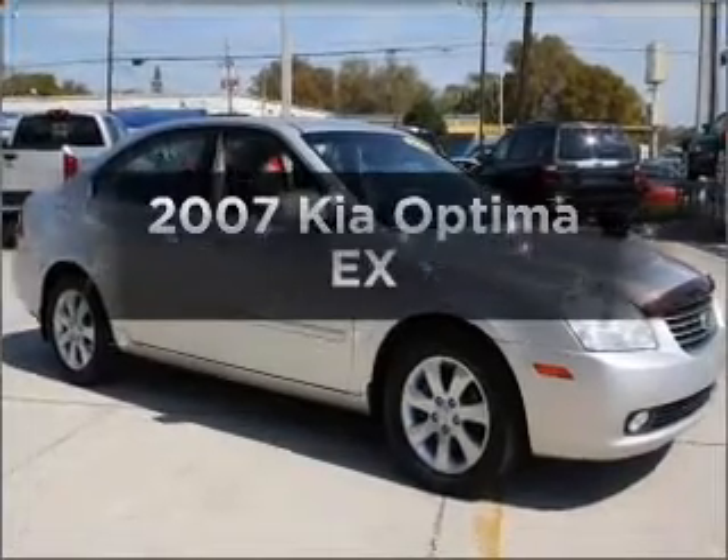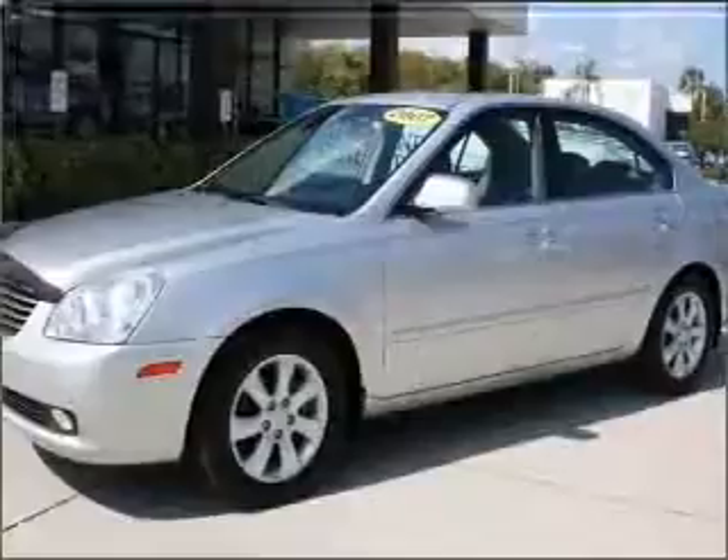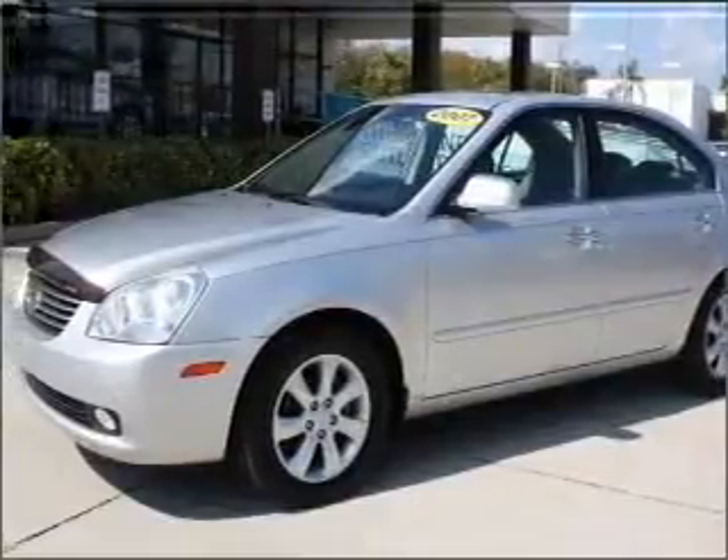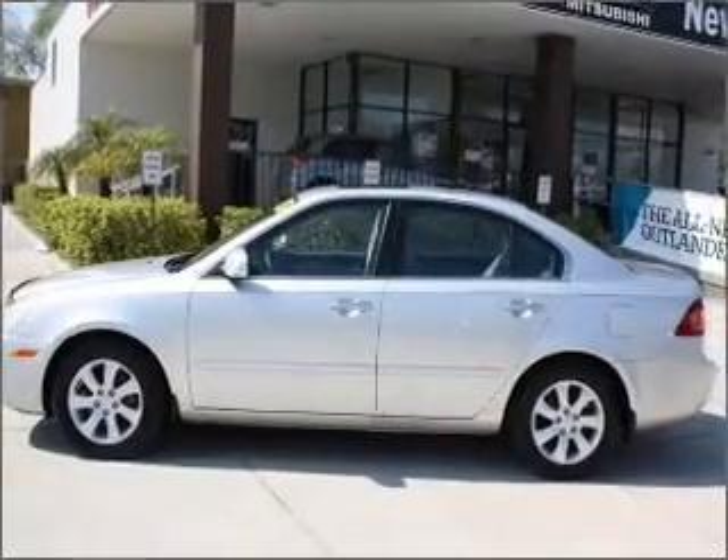Check out this 2007 Kia Optima. This is the set of wheels you've been looking for, with a solid 6-cylinder engine that responds smoothly to its 5-speed automatic transmission. Premium wheels lend a distinctive appearance.